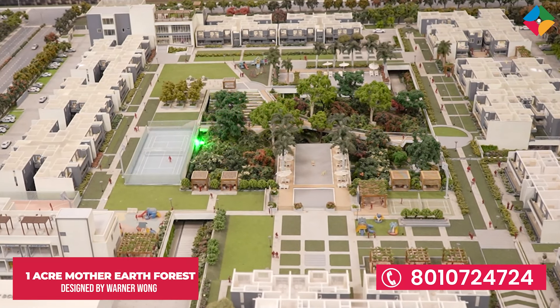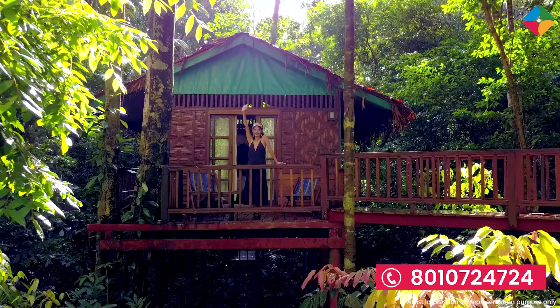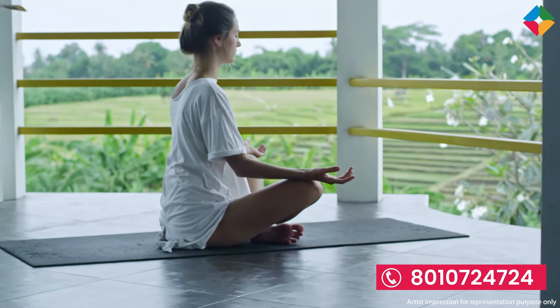In this forest, you are getting a camping zone, forest trail, water trail, elevated walkway, kids' play area, organic farming, tree house, barbecue, yoga meditation zone, and many more.